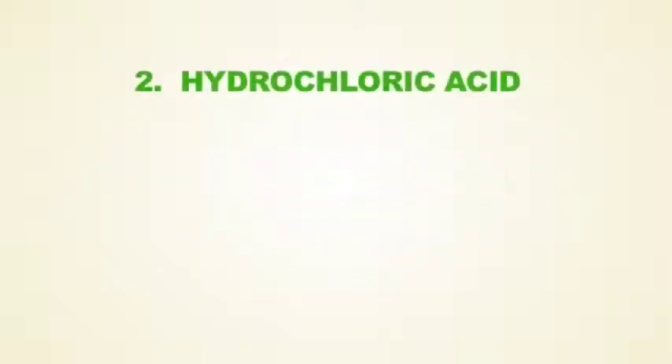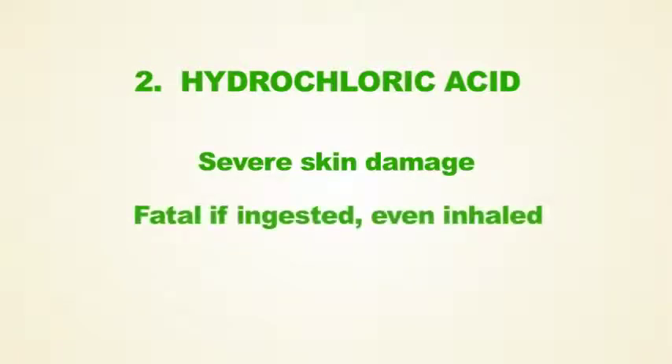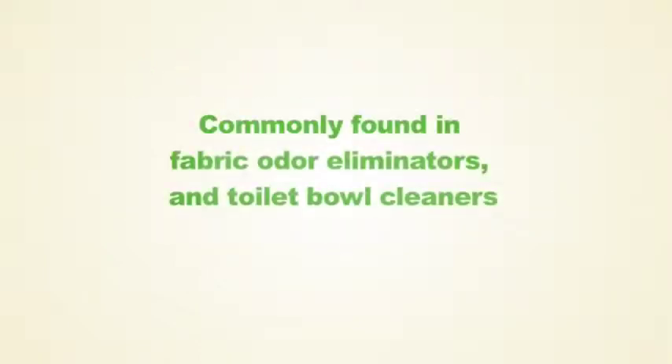The second toxic chemical in your home is hydrochloric acid. It can cause severe skin damage. It is fatal if ingested, sometimes even if inhaled. It is commonly found in fabric odor eliminators and toilet bowl cleaners.